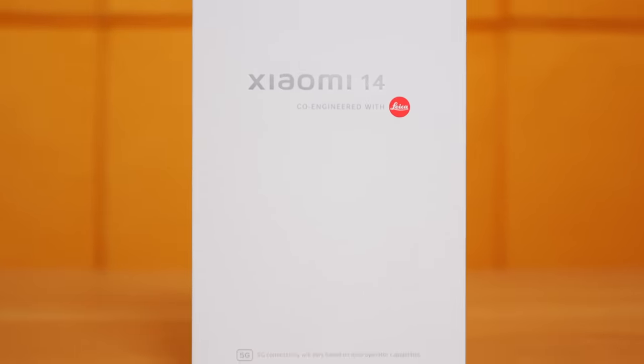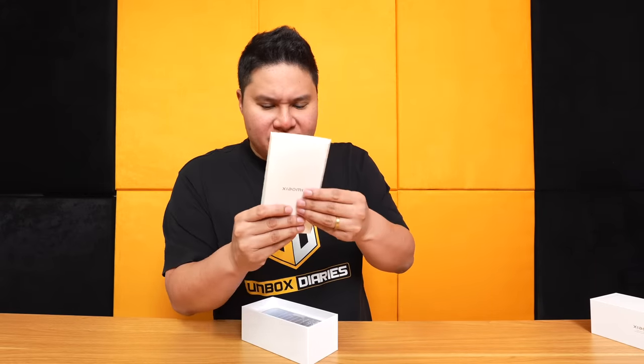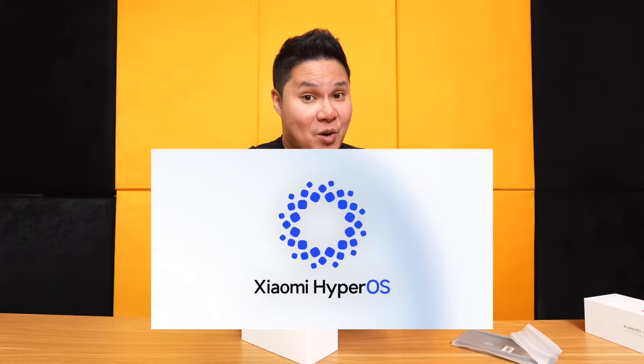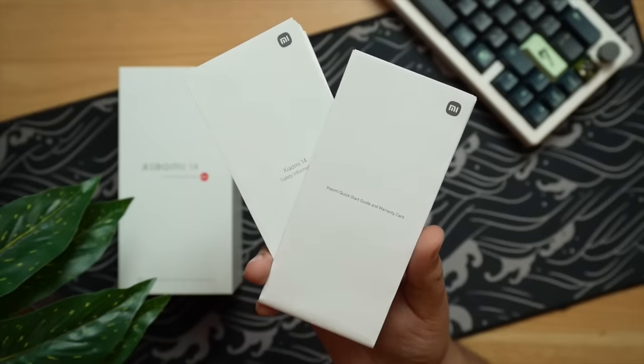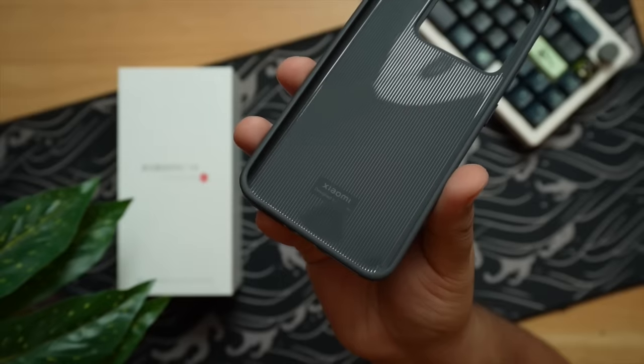Xiaomi is back with the Leica branding — co-engineered. The box is very basic and minimalistic: Xiaomi branding, designed by Xiaomi. Inside you get a SIM ejector pin, safety information guide, and a quick start guide with the warranty card. By the way, it comes with HyperOS out of the box.